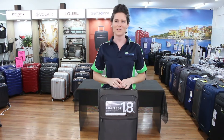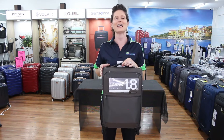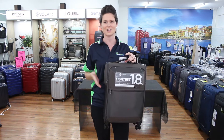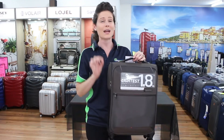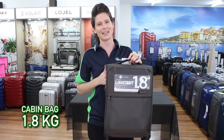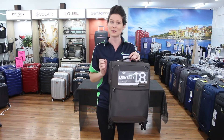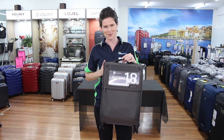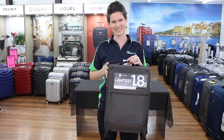This whole range started years ago as just a single cabin bag — a cabin bag so light at 1.8 kilograms that you could pack enough in for a 72-hour trip and remain under the airline 7 kilogram limit. It was so successful they built an entire suitcase range around it.